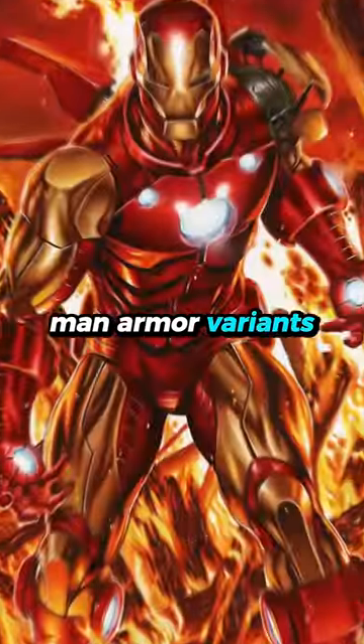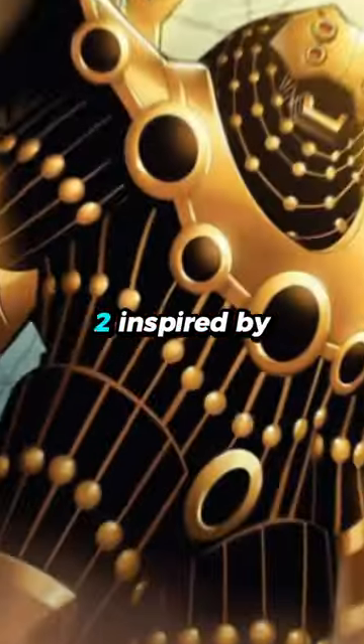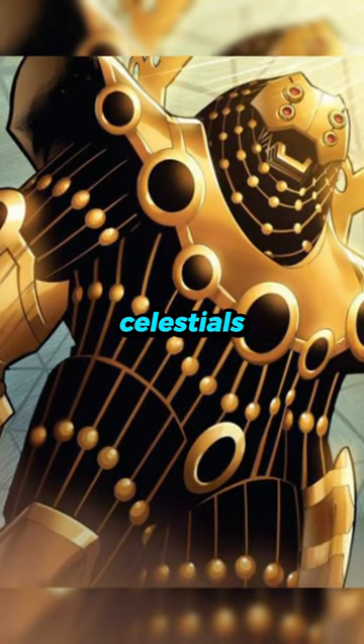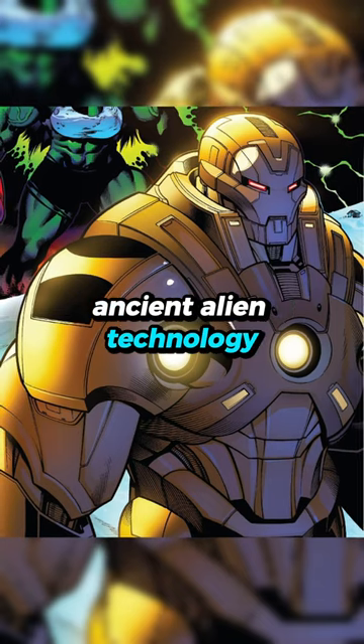These are the most powerful Iron Man armor variants. Godkiller Mark II. Inspired by the original Godkiller — a weapon against Celestials — Stark built this armor utilizing insights from ancient alien technology.